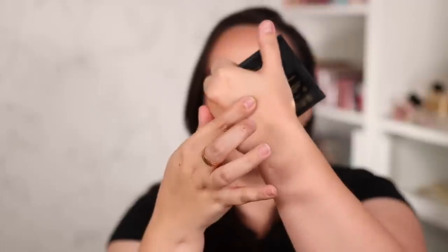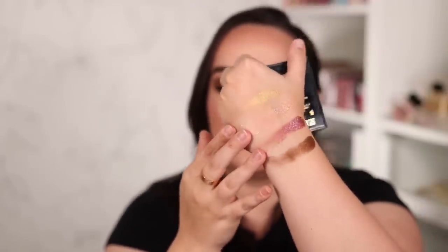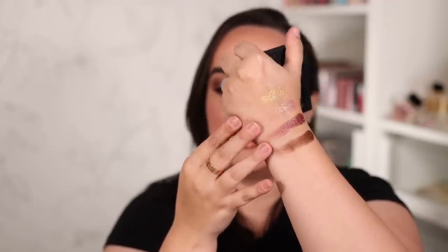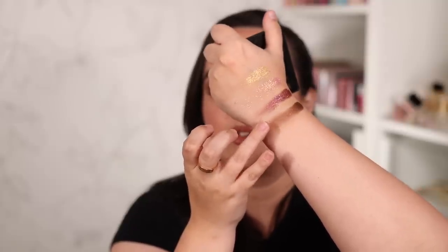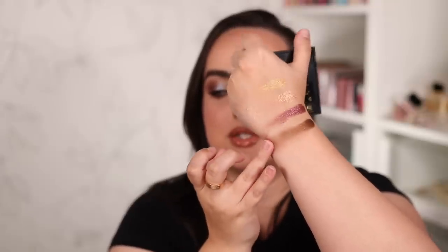Let me swatch them — you can see how beautiful and creamy and pigmented they are. My favorite is definitely this very light ethereal shimmery rose. You don't necessarily need a matte to make this quad work — this bronzy shimmer shade, when blended out, becomes almost like a satin shade, so you can totally use it as your matte in your crease and combine it with the rest of the shades.